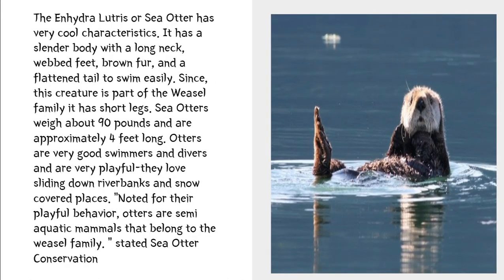The sea otter has very cool characteristics. It has a slender body with a long neck, webbed feet, brown fur, and a flattened tail to swim easily. Since this creature is part of the weasel family, it has short legs. Noted for their playful behavior, otters are semi-aquatic mammals that belong to the weasel family, stated sea otter conservation.